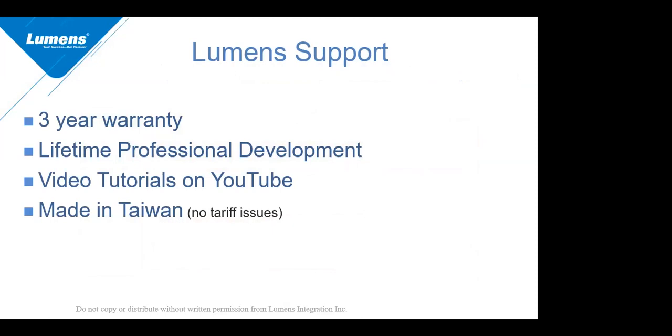Regarding Lumens support: the product has a three-year limited replacement warranty. We offer lifetime professional development on this product, and there are many video tutorials on YouTube where you can learn more. The product is made in Taiwan, and right now we are not suffering from any of the tariff issues that many of our competitors are facing. Lifetime professional development can be done in person, over the phone, via video conference, webinar — whatever works best for you and your group.